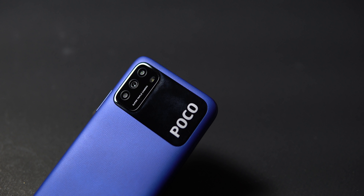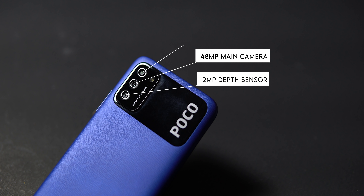I am a little disappointed in the camera. The main camera is 48MP, with a 2MP depth sensor and a 2MP macro camera. The wide-angle camera is an 8MP camera. The macro camera is only 2MP. The front camera is 8MP.